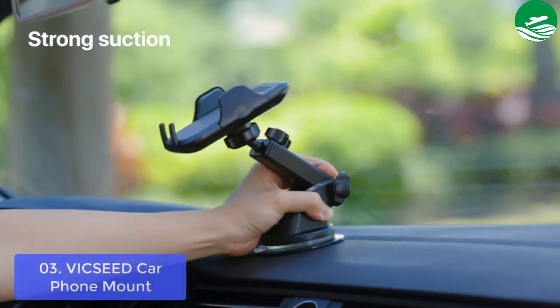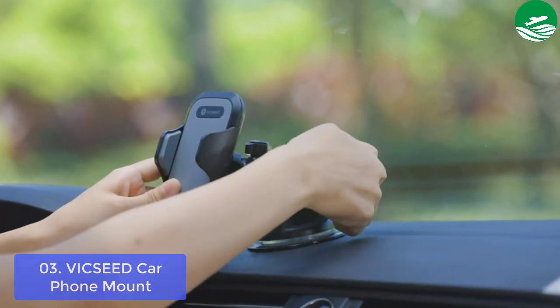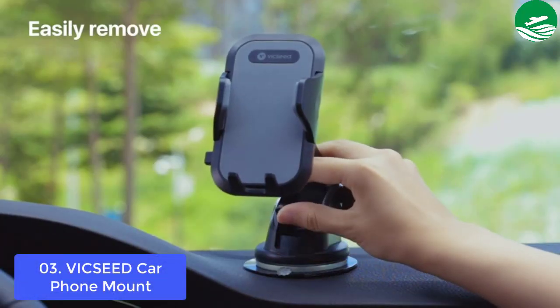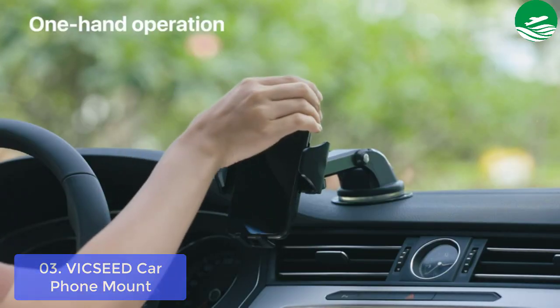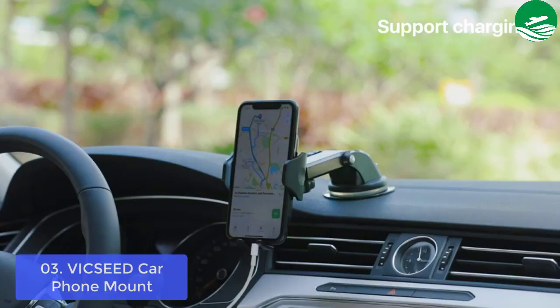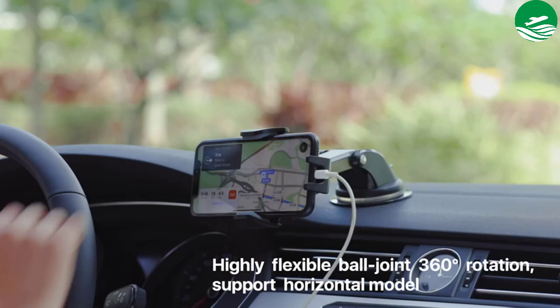With the Vicks Seed Dashboard Cell Phone Mount as your ultimate driving companion, you will be able to use your GPS navigation app, play music, and make hands-free calls with ease on the go. This cell phone holder car mount adopts ABS plastic and airplane-grade PTFE resin material — durable and sturdy. It weighs only 140g but is much stronger than other mounts.